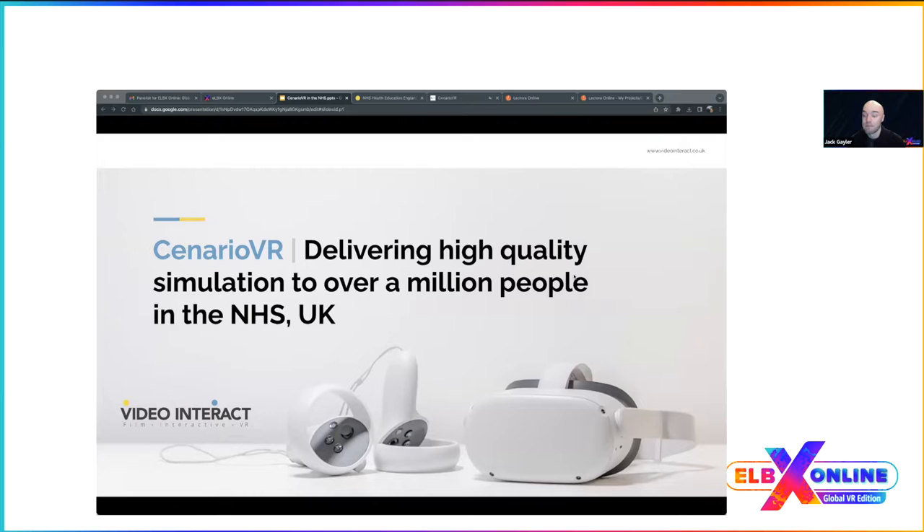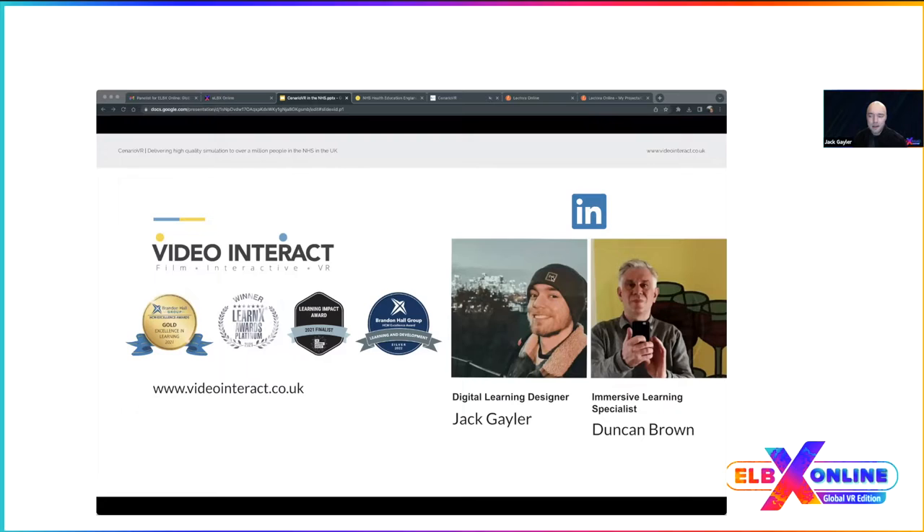Thank you for joining us today. Our aim is to walk you through our VR work for the NHS, which is 'Speaking Up and Escalating Concerns.' Today we'll be discussing the development process from planning to delivery, highlighting the challenges and results, as well as the benefits of using Scenario VR.